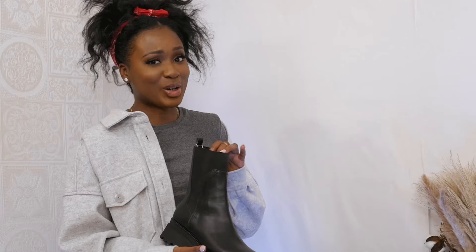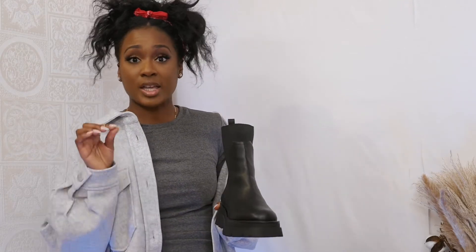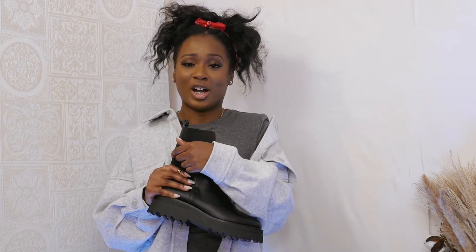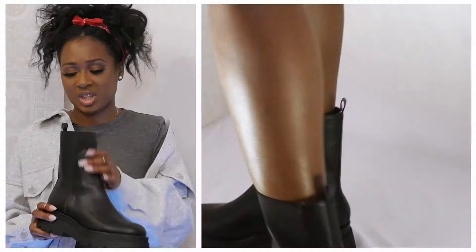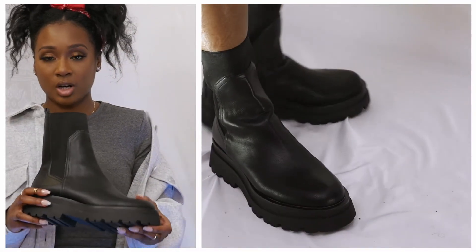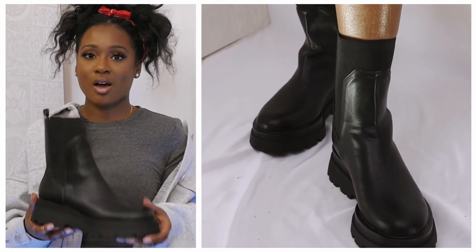My next pair are what I call chunky Chelsea boots — that may not be the official name, but that's what I call them. These are a bit different to what you'd typically see in store or online. There are many styles with this type of heel — ones with laces, a zip, straps, or even a little pocket detail — but these ones are amazing because of their stretch. Depending on the width of your ankle, they should grip comfortably, and they're very comfortable, not too heavy or clumpy.